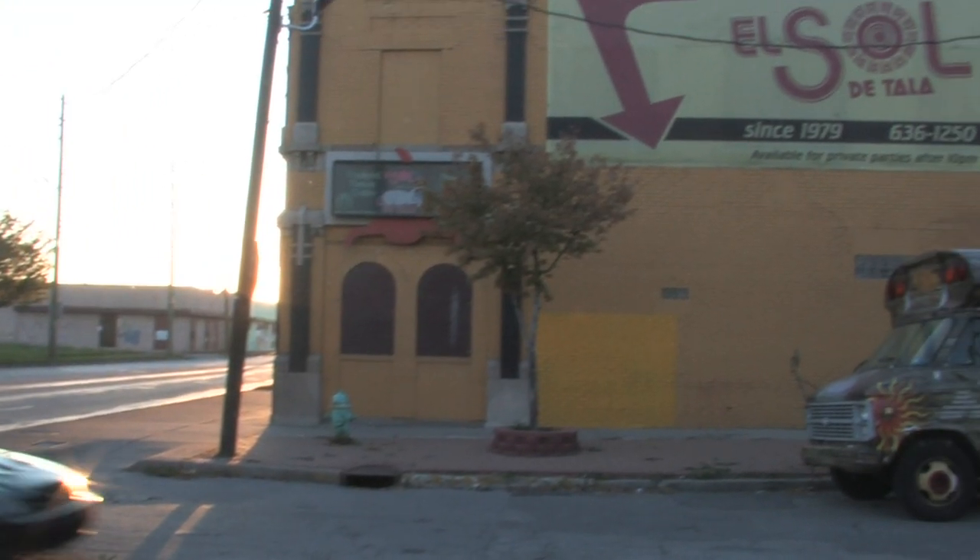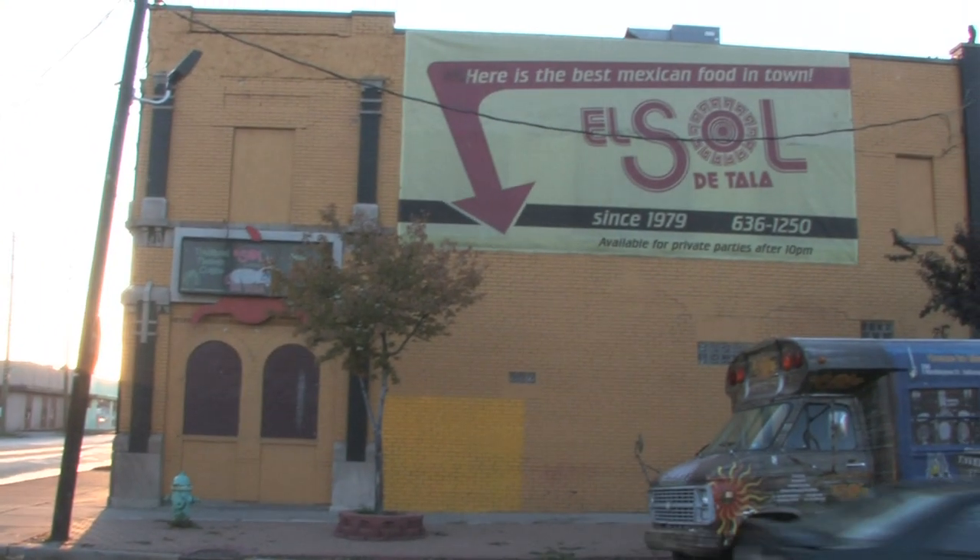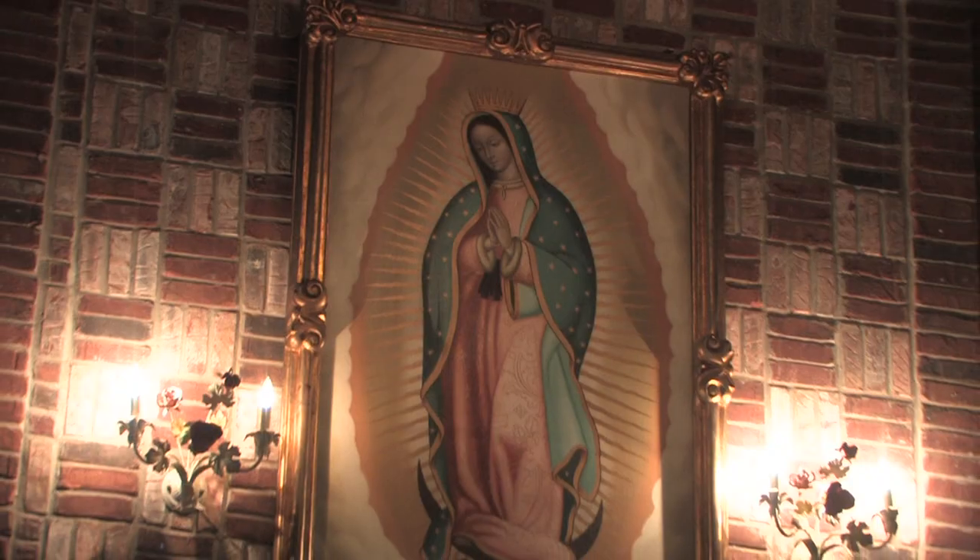You can spot us pretty easy. Driving down Washington, you see a big ugly yellow building — that's us. Don't be afraid, come on in. I guarantee you'll love what you see when you get inside.